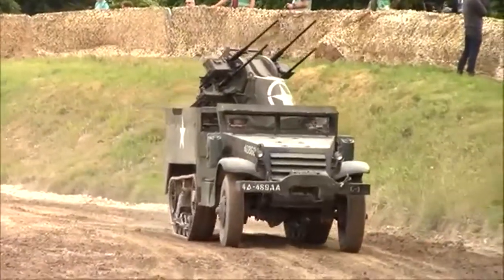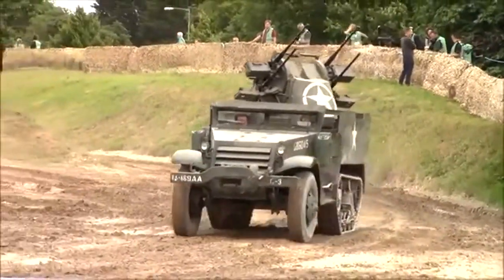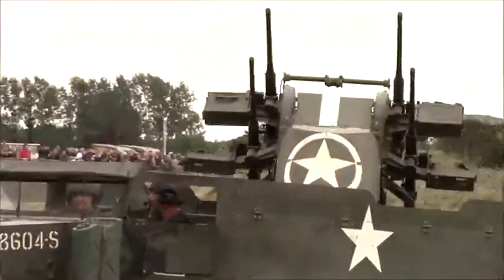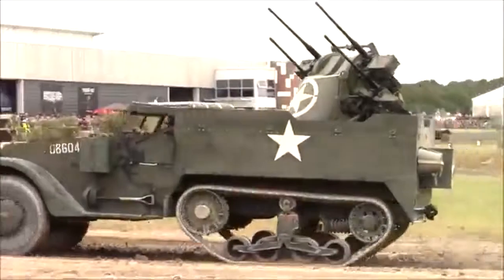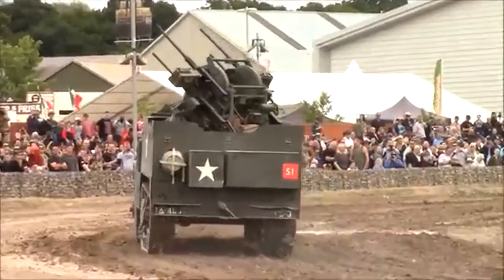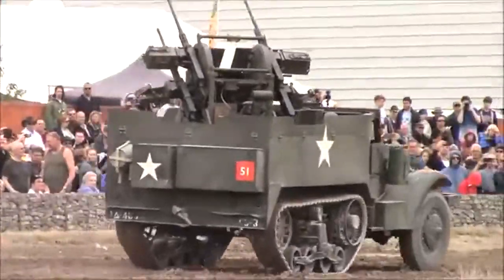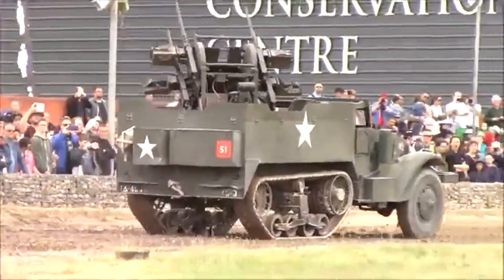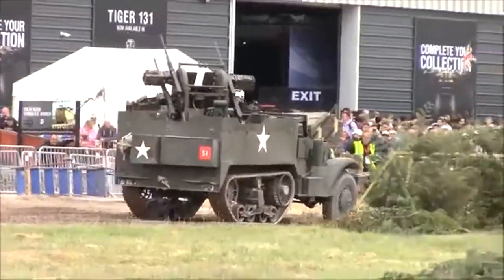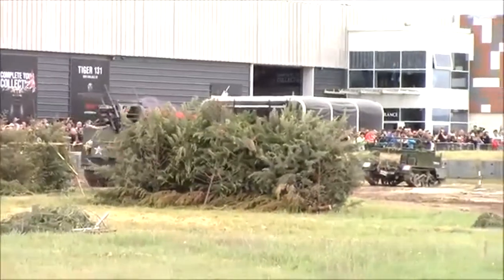So instead of shooting down planes like it was built and designed for, it started being used as a sort of infantry support vehicle. Taking into account that this thing is armed with four .50 caliber machine guns — just one .50 cal can tear a man in half, so four of them is just insult to injury. That pretty much gave the M16 its nickname: the 'Meat Chopper,' for its effectiveness against infantry. When I say effective, I mean nuclear-bomb effective — there are just no survivors.